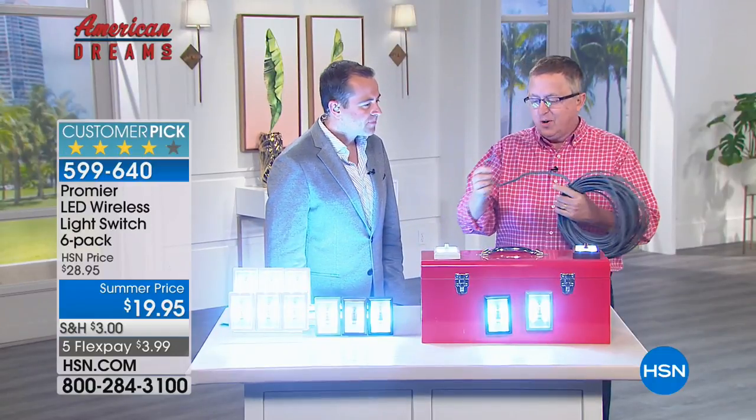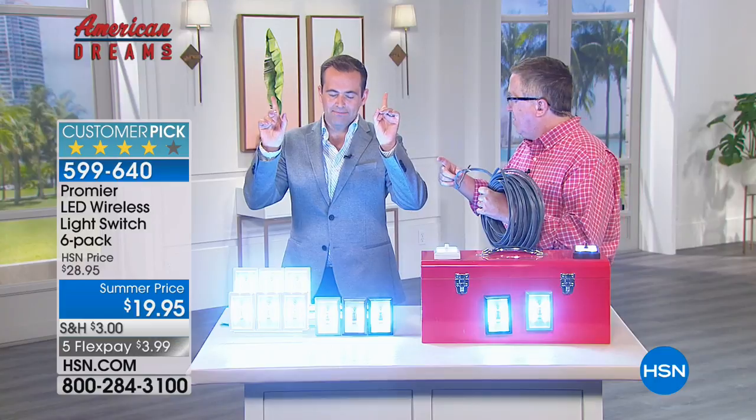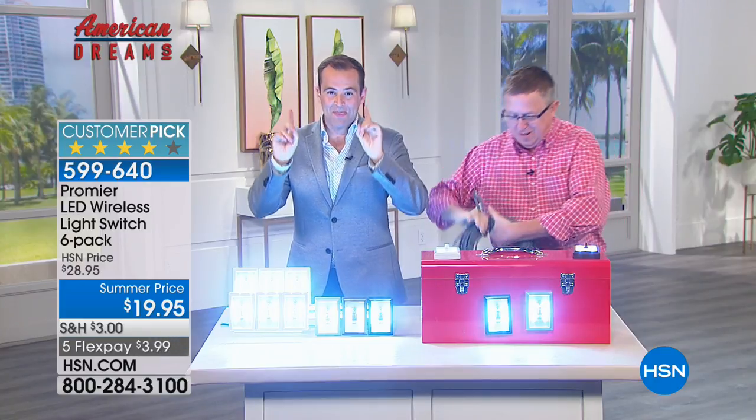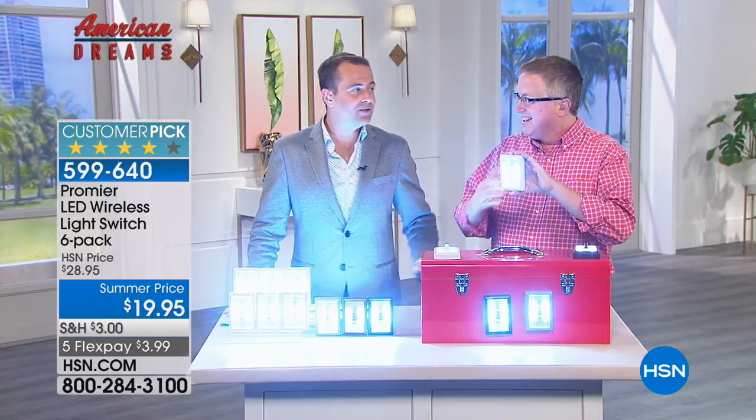Matt brought conduit because normally you'd have to crawl up in the attic and drill holes in the wall — but we're not doing that tonight. Guys, just as Matt shows you this, I don't want to say I didn't warn you.